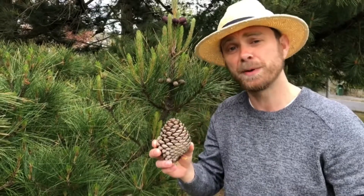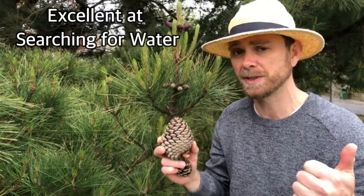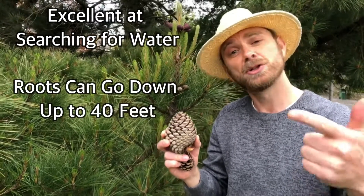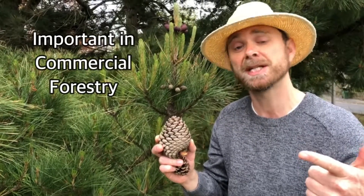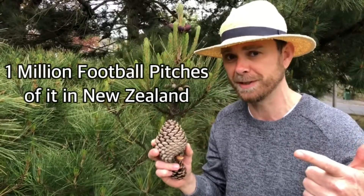Your three tree facts: one, the Monterey pine is excellent at searching for water — it has roots that can burrow down up to 40 feet. Two, it is one of the most widely planted commercial forestry trees in the world. In New Zealand alone there's an estimated one million football pitches worth of it.